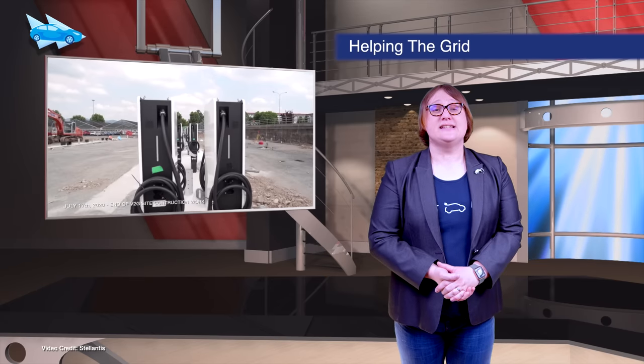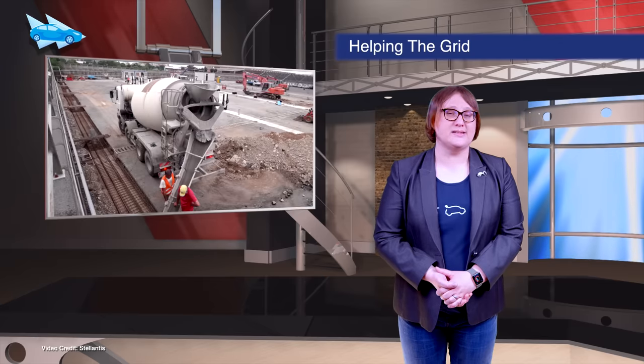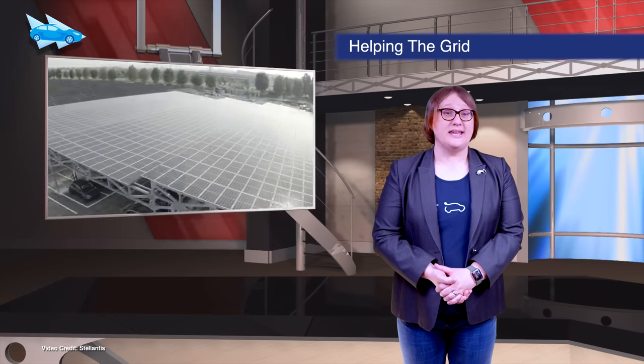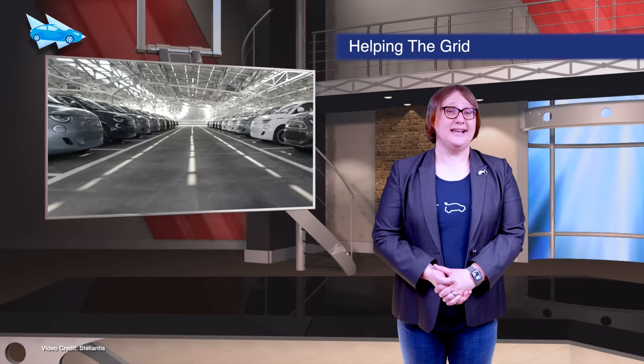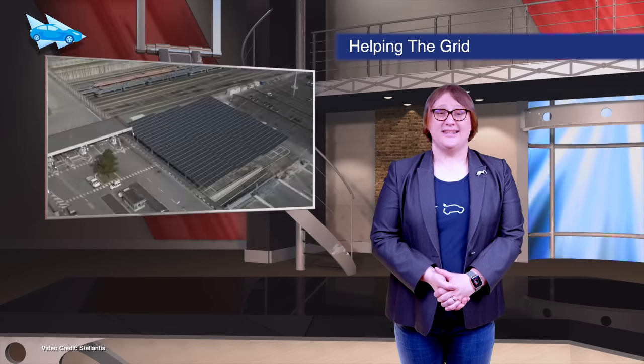The California Public Utilities Commission is readying itself to study whether vehicle-to-grid provision within the state could help California become more resilient and cleaner with its grid. California's electrical grid has become increasingly overloaded in recent years.